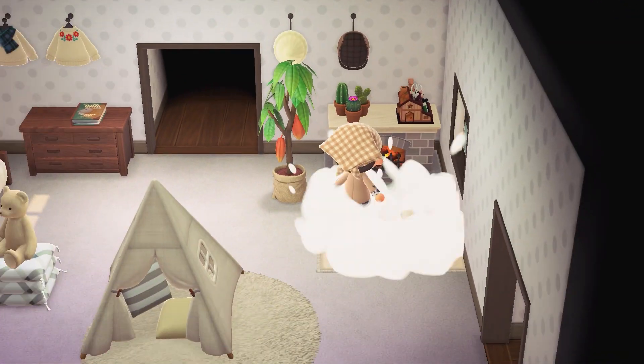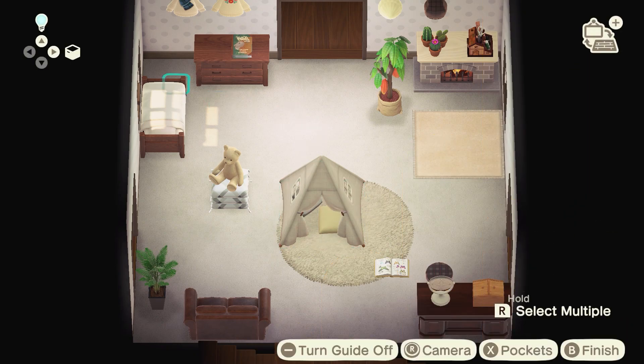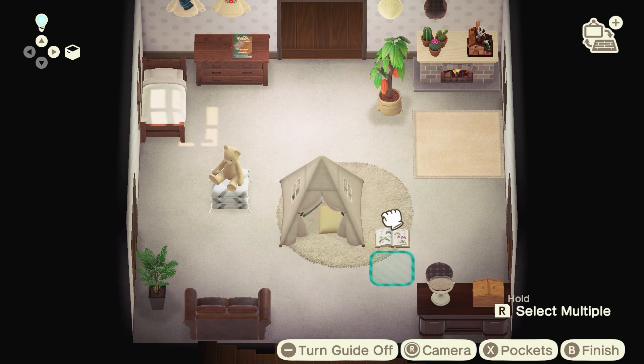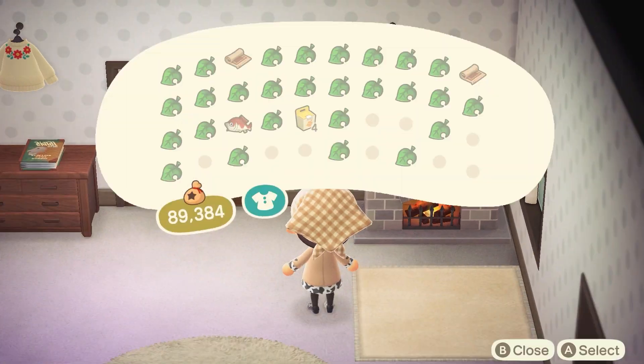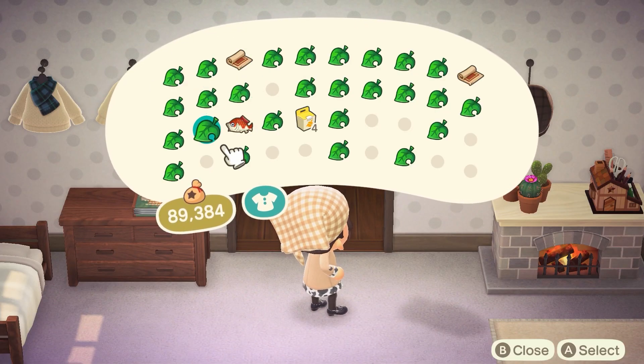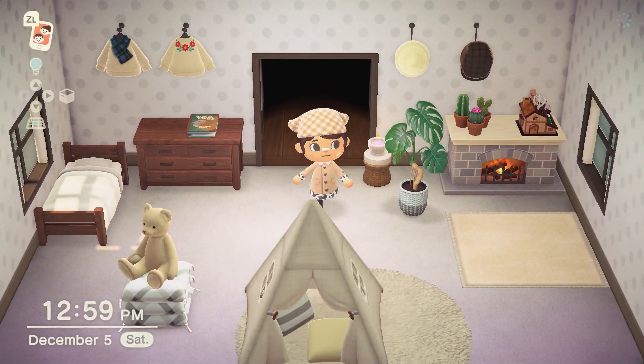Up until this point I completely forgot that this little grid view decorator thing existed. It's so much easier to move stuff around if you just want to tweak things a little bit. This is really the first time I've used it — I do it a couple of times throughout the video but for some reason I just always forget that that's an option when you're decorating your interiors.